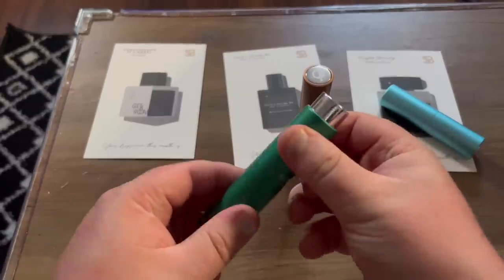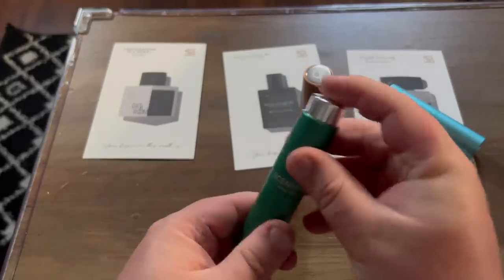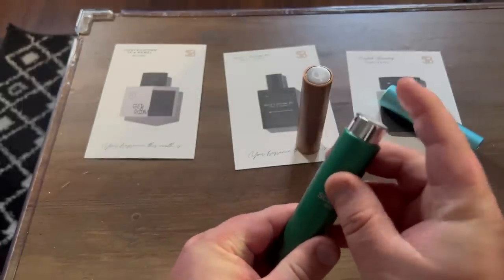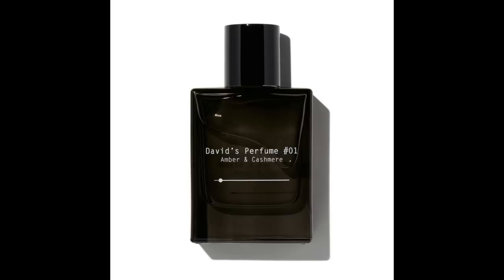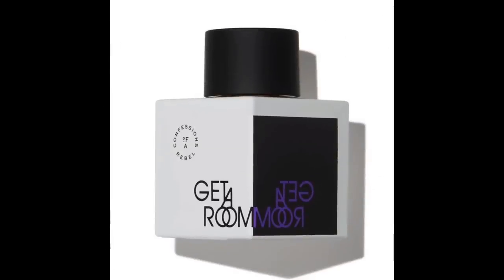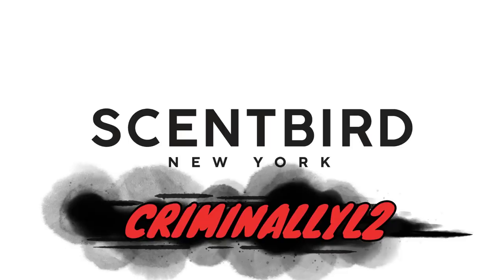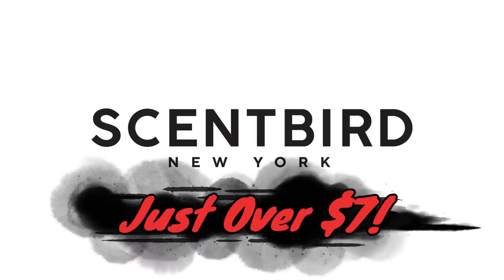Usually when they send me three colognes one usually sticks out as my favorite, but this month all three were great and I could find myself wearing them at different times. David's Perfume was really sophisticated and understated. English Laundry has this great clean smell with a scent of citrus, while Confessions of a Rebel has this wonderful vanilla scent. You should check out Scentbird for yourself. Use my coupon code CRIMINALYAL2 for 55% off your first month, so it's just a little over seven dollars for your first month.